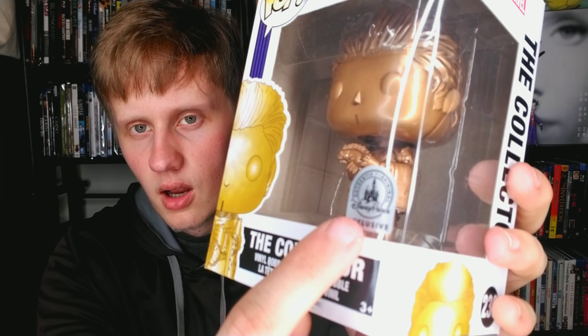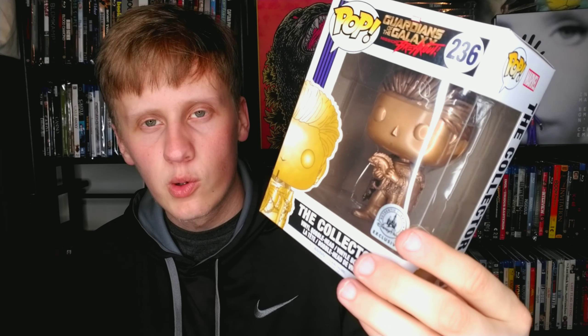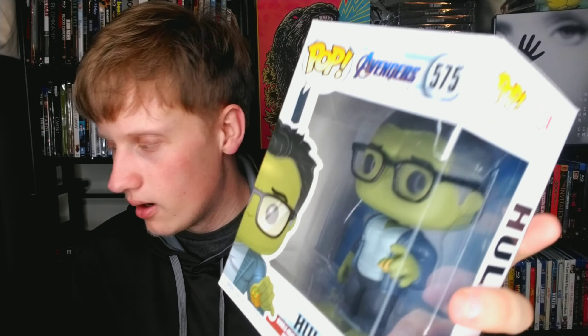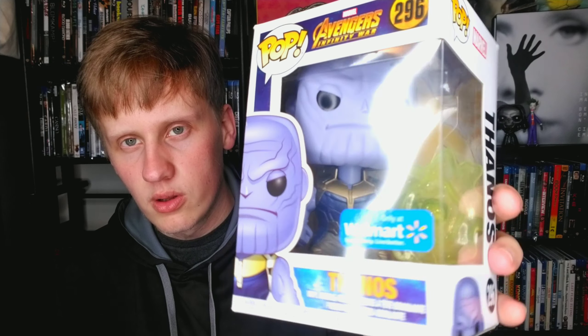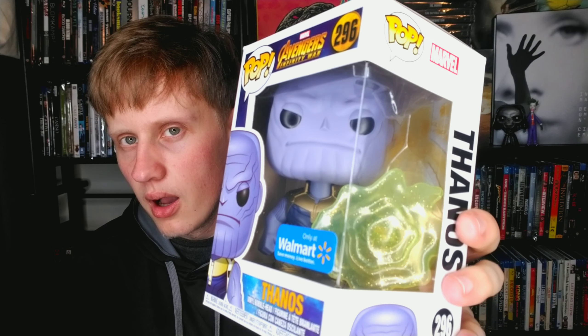Then we've got Hulk holding tacos in Endgame — a very funny scene and cool looking pop. Ronan from Avengers — this is a Walmart exclusive; very cool, had to pick it up. Then Thanos from Avengers: Infinity War, also a Walmart exclusive — I think he's making a portal or something, but very cool. We're nearing the end — just a little bit more to go.